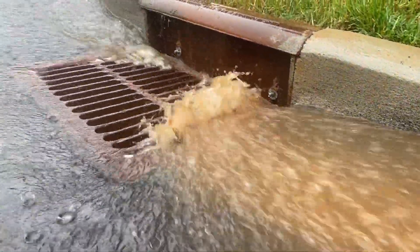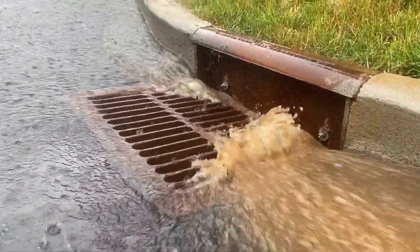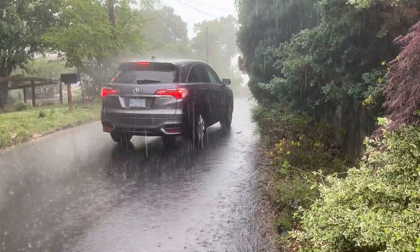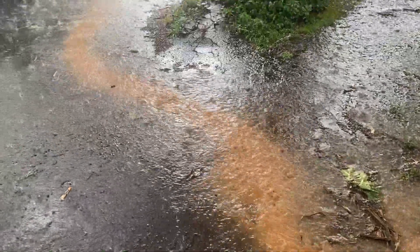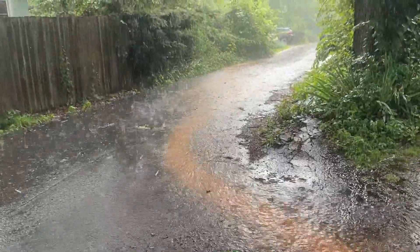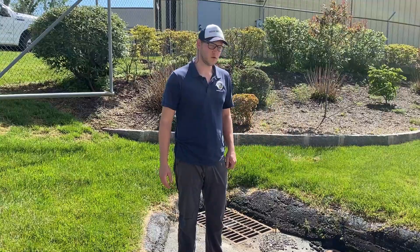Currently, stormwater pollution is the number one pollutant to surface water quality in the United States, and the reason for that is because anything that's on those hard surfaces — such as oil, grease, sediment, fertilizers or pesticides, and single-use plastics — washes out into our stormwater drains.